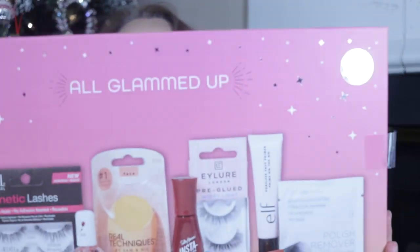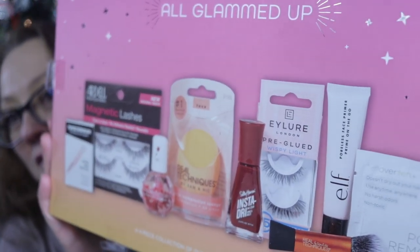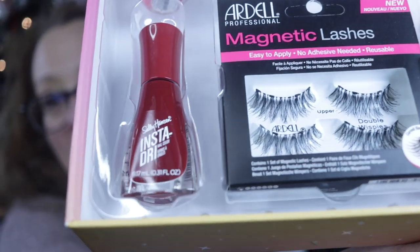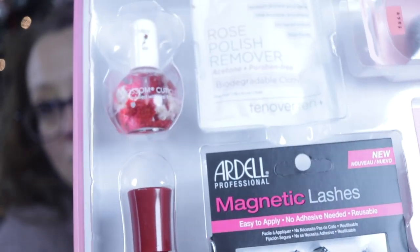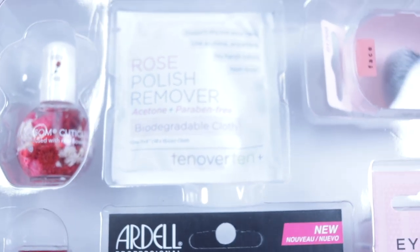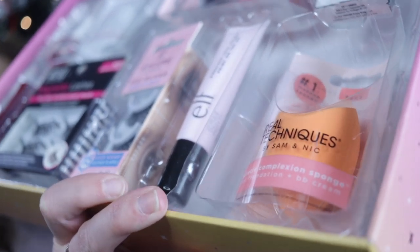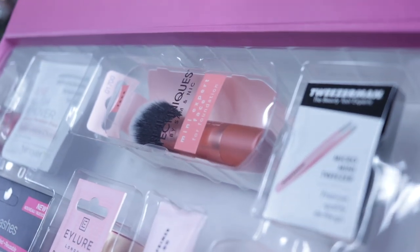I haven't gotten all of them from Target, but let's start with this one. They had these gift boxes — I believe this one was priced at like $20 and then it had a certain percentage off, like 20% off or something. If you can still catch this deal, there's magnetic lashes, pre-glued lashes, Insta-dry nail polish, which I'm all about — look at that cute cuticle oil — polish remover, two Real Techniques tools, one's a brush and one is a sponge, there's a primer, I think that's an eye primer, and a Tweezerman mini-tweezer.